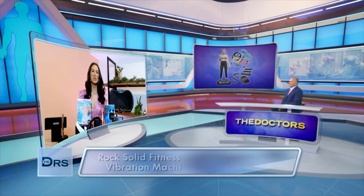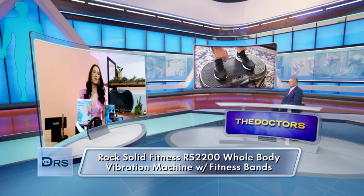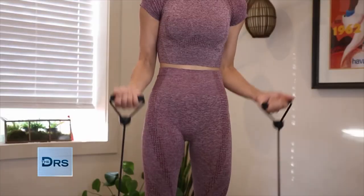Up first, we have the Rock Solid Fitness RS2200 Whole Body Vibration Machine with Fitness Bands. Vibration machines have been researched and used for wellness and exercise therapy for decades. You're basically working your body from the inside out, and it's super easy to use. You just step right onto the platform, and the gentle vibrations move throughout your entire body, creating an efficient, effective, and safe way to stimulate muscles and bone cells, burn fat, lose weight, and restore balance. It also comes with resistance bands that really help to elevate your workout.